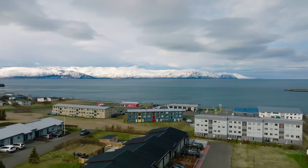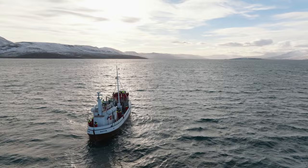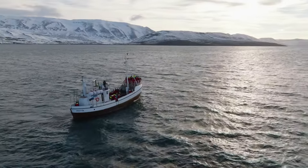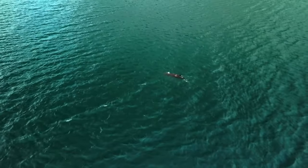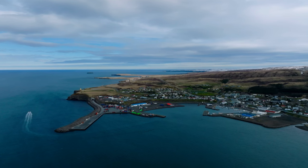Let's set sail from Húsavík, the whale-watching capital of Iceland. Climb aboard a traditional Icelandic oak boat and embark on a thrilling adventure in search of majestic humpback whales, minke whales, and playful dolphins. Don't forget to bundle up and bring your camera, as you'll want to capture these incredible moments.